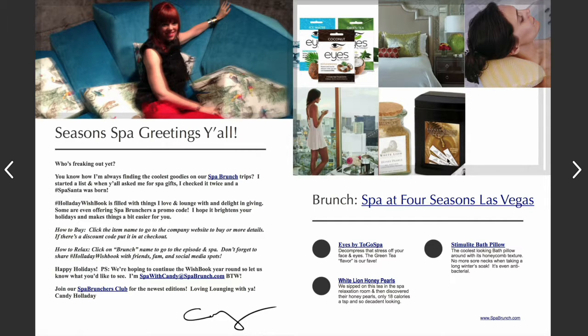Another thing, if you have a tea lover in your life — the Four Seasons serves White Lion tea at their spa. I went to the White Lion website and what struck me most are these honey pearls. They look like little pearls, and I love honey in my tea. They're small so you can use just a tiny bit, and they're beautiful to serve in a bowl — like a beautiful bowl of pearls for your guests. They'll be amazed. Links in the magazine take you right to the company's website to buy, and these are not affiliate links — just my personal loves.